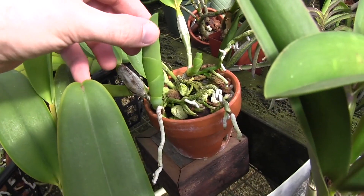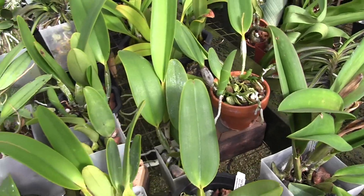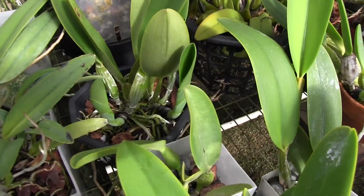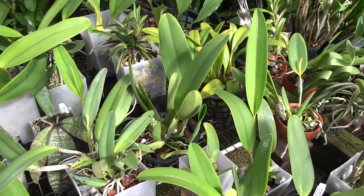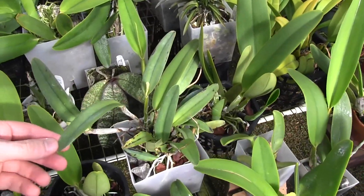A couple growths on this little guy, but I think it's too small, although it did have a sheath last year. So again, its size is no indicator. Look at this one kind of pop open there — I didn't see a sheath in there yet, but it could be further down. Can't discount that one, it's a possibility that it might bloom. For me, this is the fun part of growing orchids.